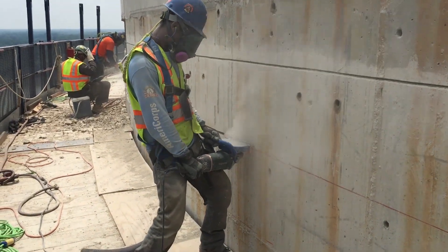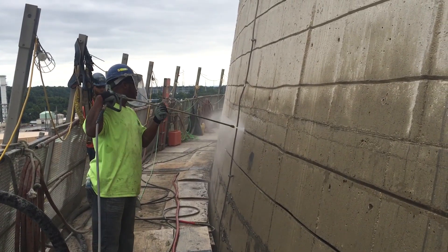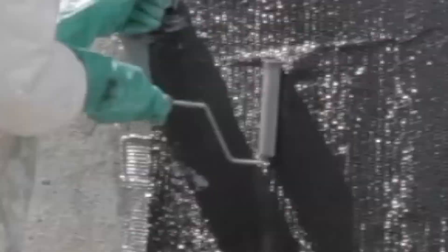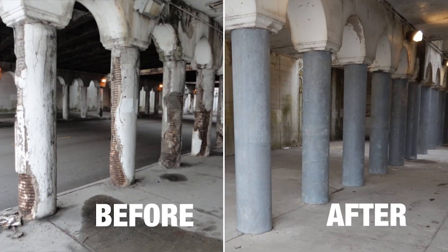Reinforced concrete is one of the most economical and durable construction materials on the planet. When properly designed and maintained, concrete structures can last hundreds of years.